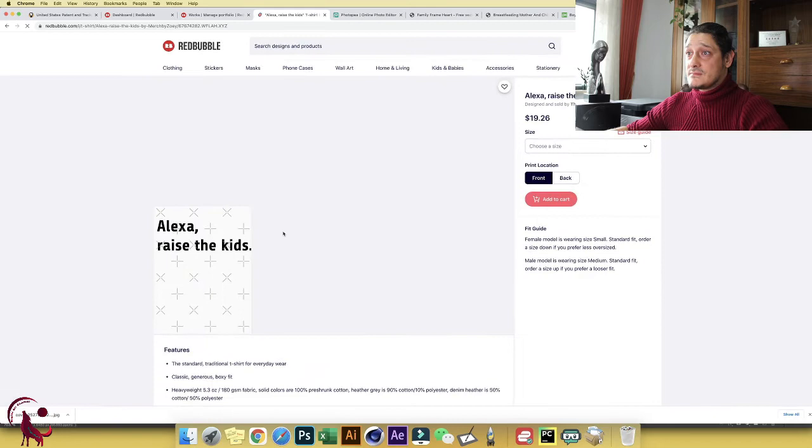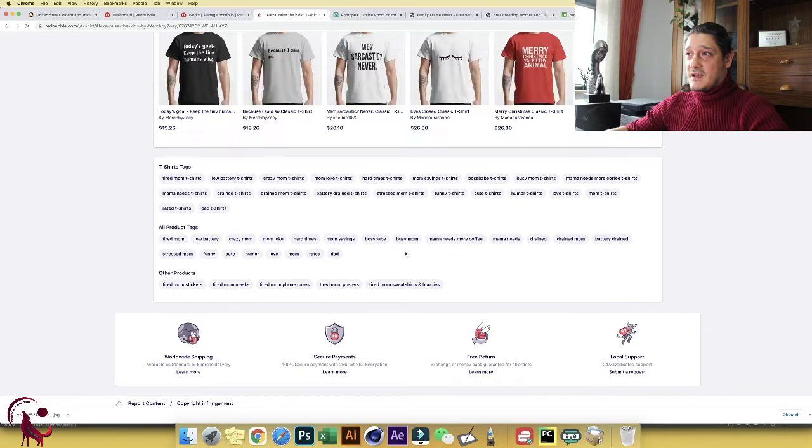Let's look at your tags. I like the tags — they're well organized. But for example 'mama needs' — you don't actually need it as a tag because you already have it in the title, so it's a repetition. Redbubble considers that tag spam. Get rid of it, and your chance of appearing on the first, second, or third page is much higher. Avoid repeating words from your title in your tags.